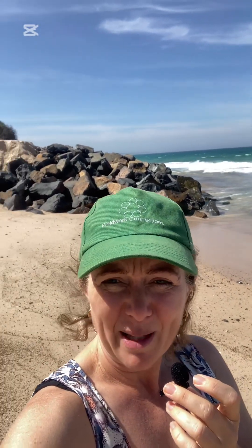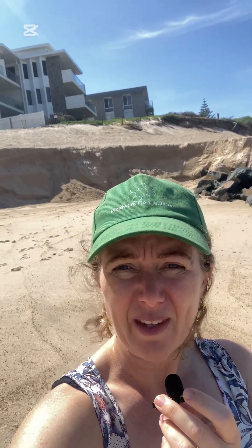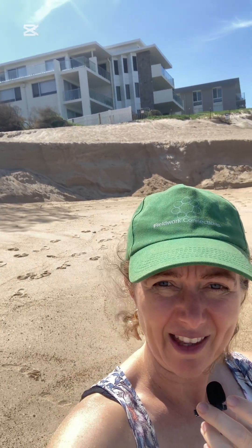You can see that there's probably a couple of meters of sand has been taken off this beach. The berm is probably two and a half to three meters high there.